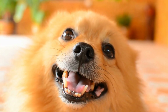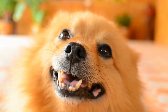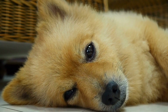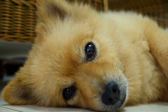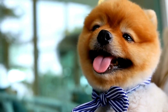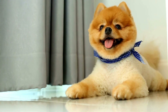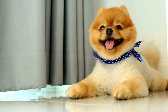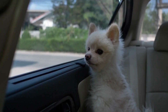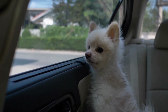Evening routine. Establish an evening routine that signals to your Pomeranian that it's time to wind down. Dim the lights, play calming music, and spend some quality time cuddling or grooming them. This will help them relax and prepare for bed. Before retiring for the night, take your Pomeranian for another bathroom break. Ensure they have access to fresh water throughout the night. Create a comfortable sleeping area with a cozy bed or blanket where they can rest undisturbed.